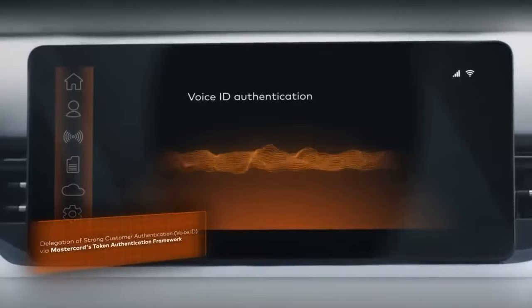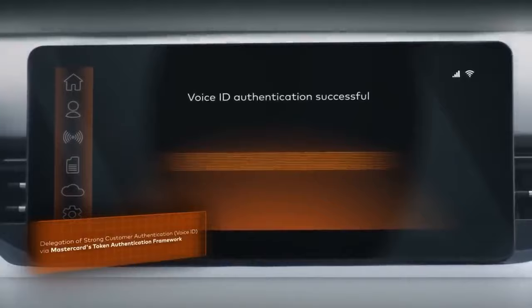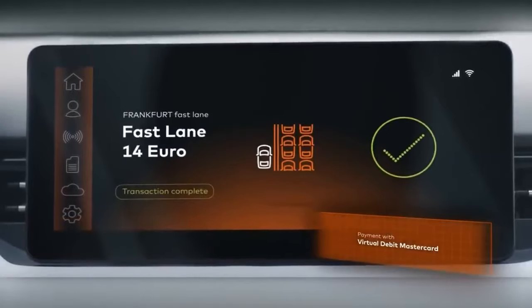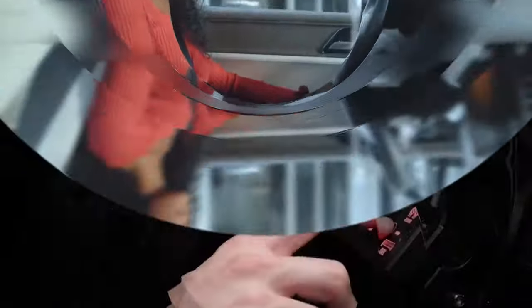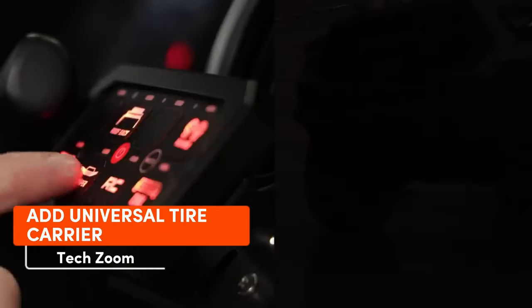No need to worry about carrying cash. Plus, this system makes it easier to offer infotainment services to drivers. The demand is there — according to GfK stats, around 54 percent of respondents aged 30 to 39 are interested in this payment method.